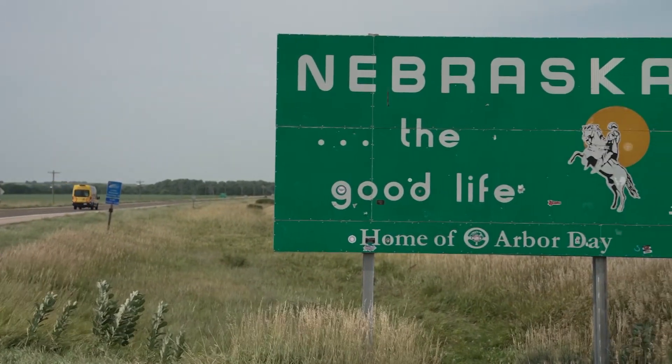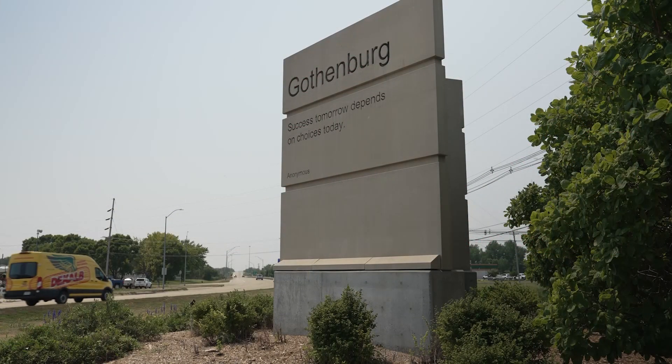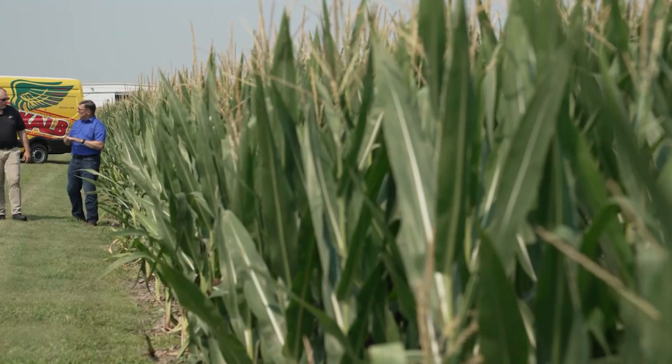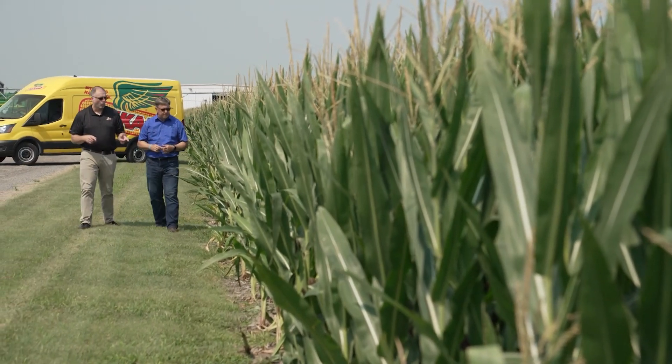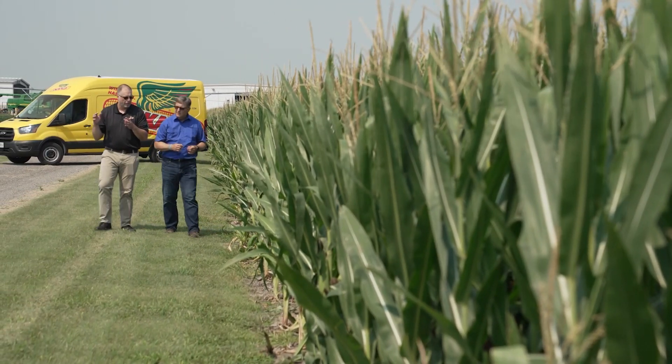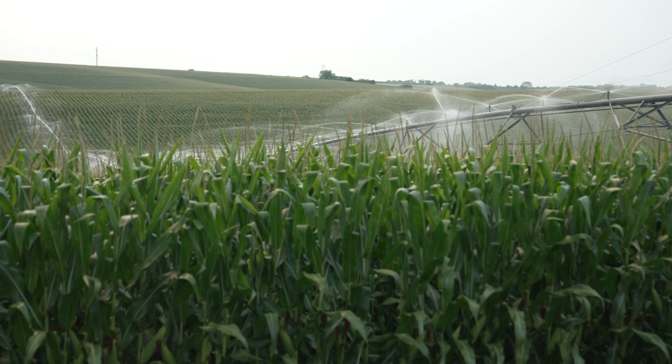Everybody talks about the weather but so few people do anything about it. We're in Gothenburg, Nebraska today as part of the Winning Has Roots tour, talking to Brian Olson, who's the research lead at the Water Utilization Learning Center that Bayer operates here. They run a lot of corn and soybean hybrid trials here, and Brian's even controlling the rain — let's hear what they're working on.